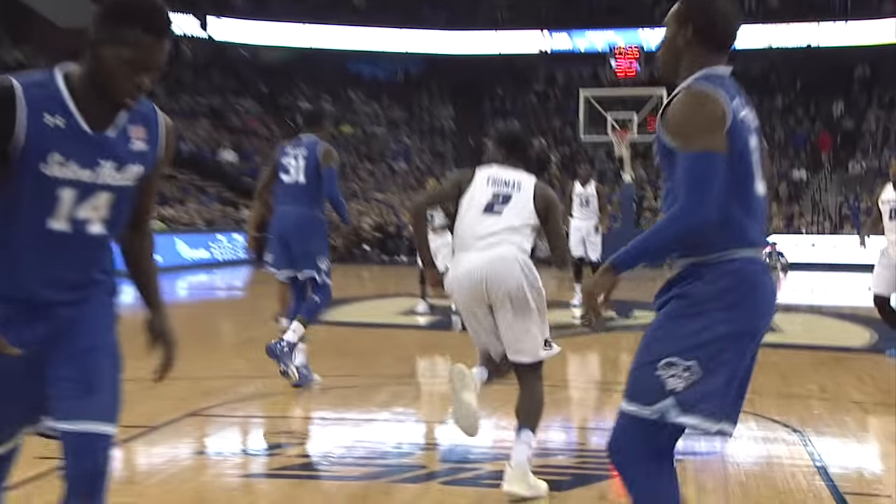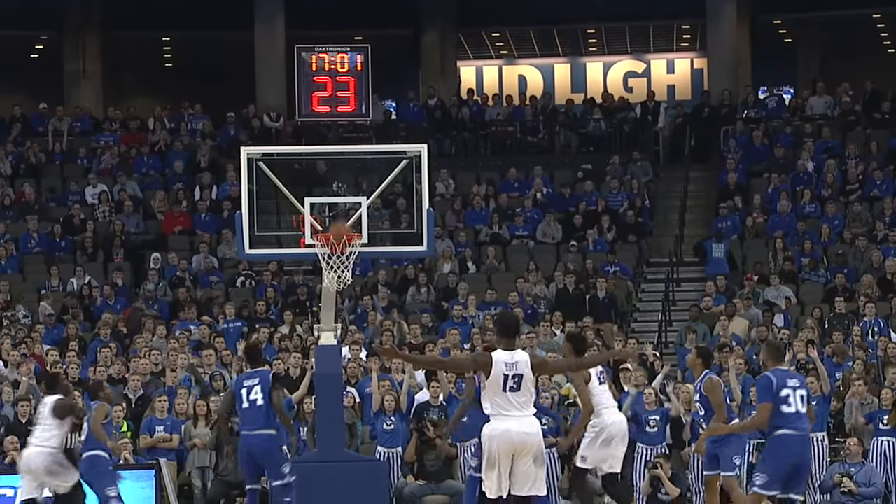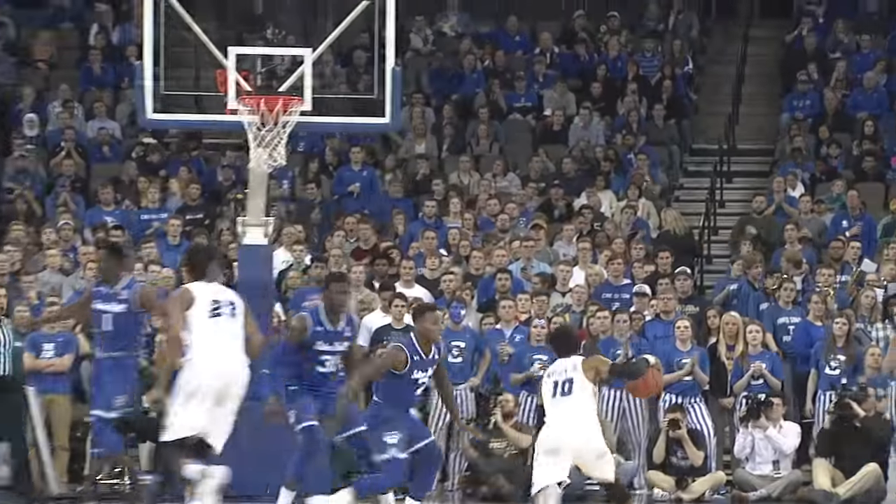No good, but an offensive board and a putback by Kyron. Watson outside for Huff, steps into a three and knocks it down. Nine to play, first half.